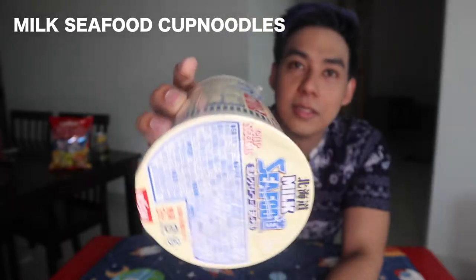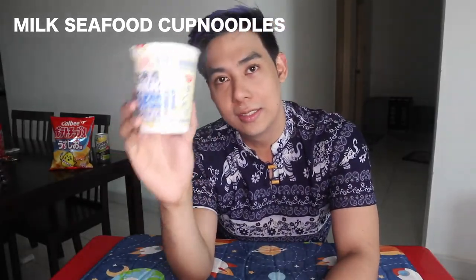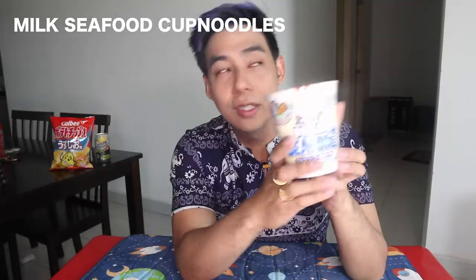Next is this Nissin Cup Noodles in Milk Seafood Flavor. Something different — it's seafood flavor, pero may milk. I don't know how this tastes like, I haven't tried this yet. Pero the best talaga mag-seafood cup noodles sa Japan kasi sobrang iba yung lasa niya compared to those other seafood cup noodles. Iba pa rin yung talagang made in Japan.